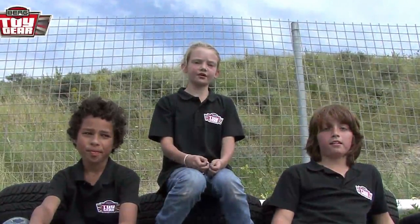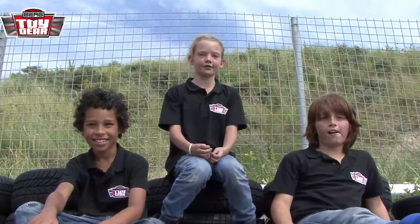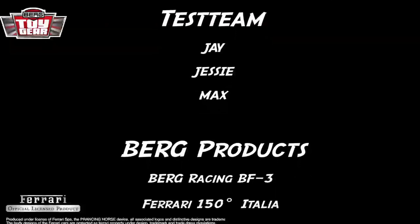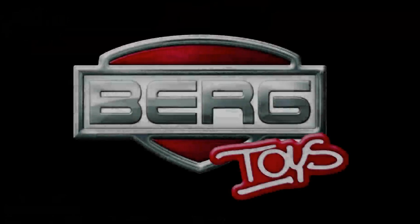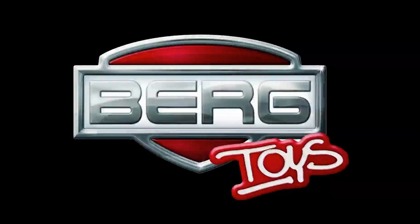Guys, this is real toy gear. If you love racing, or if you are crazy about Ferrari, you must have one of these go-karts. Make sure you don't lose control when going around the corner. I'll get you back on the next episode. This was Toy Gear, a program in which our test team takes the toys made by Berg and tests them to their limits — here at the race track or on a sandy motocross track. If you can't wait any longer, go ahead and take a look at BergToys.com.